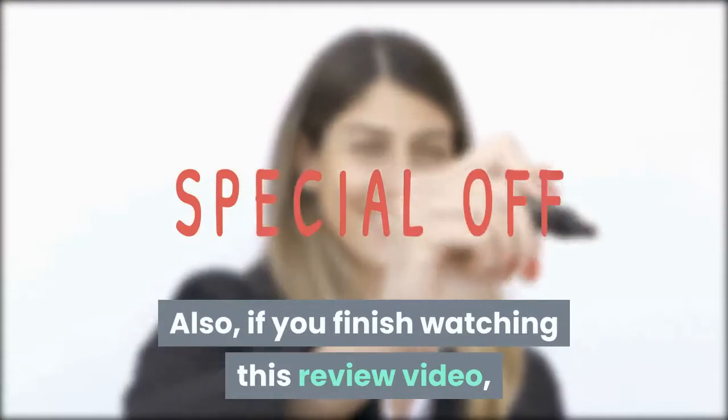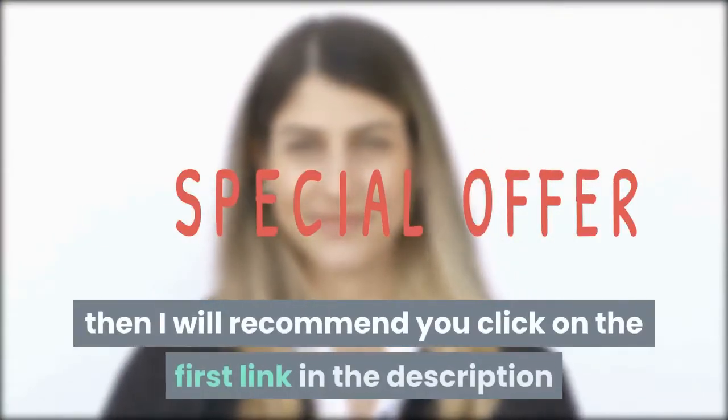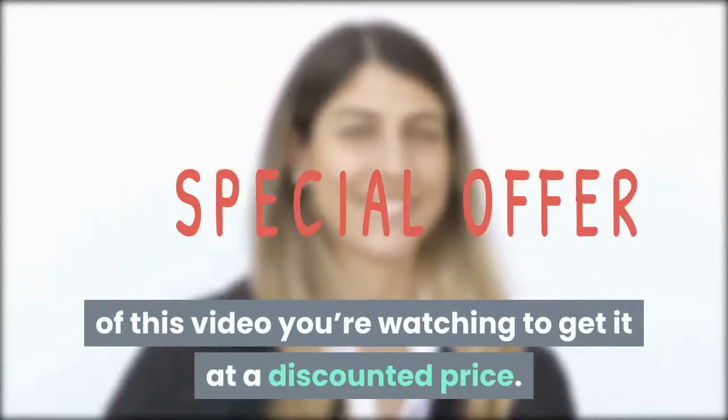Also, if you finish watching this review video and you finally decide that you will give SHIFT a try, then I will recommend you click on the first link in the description of this video to get it at a discounted price.